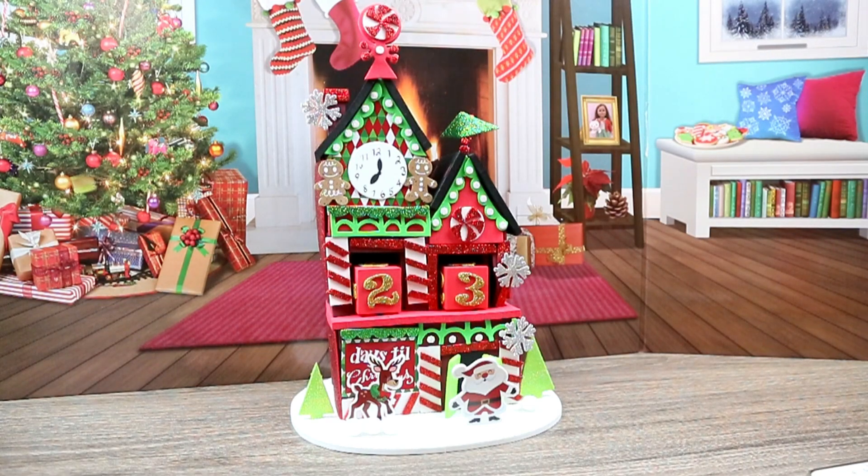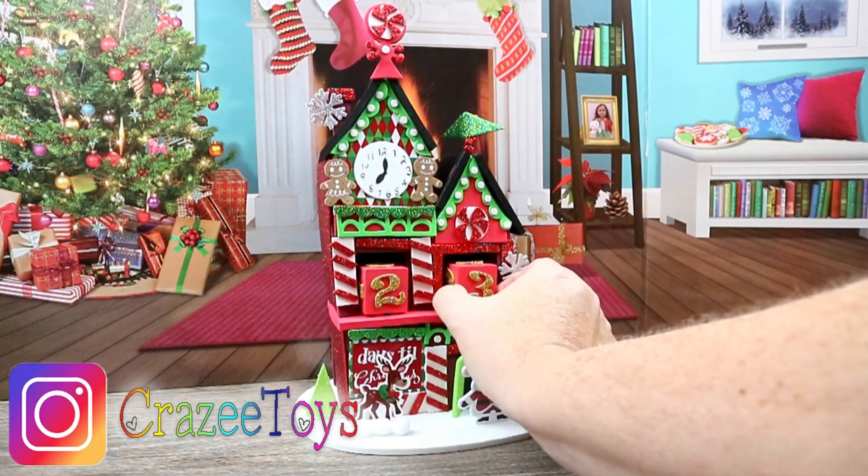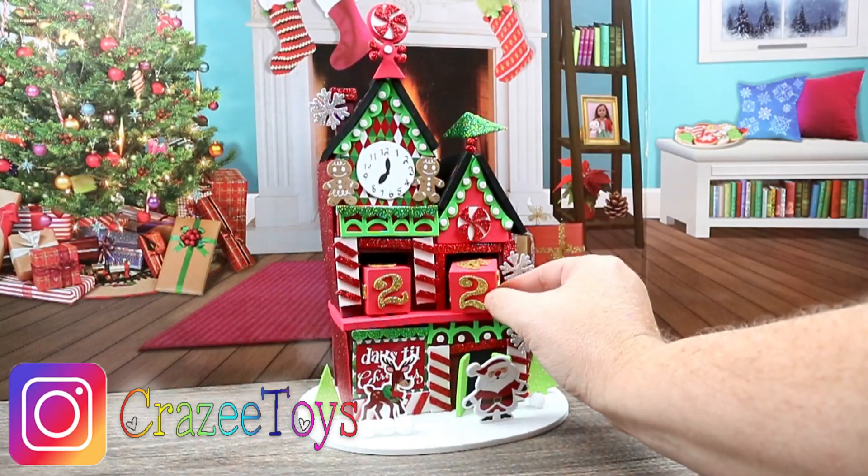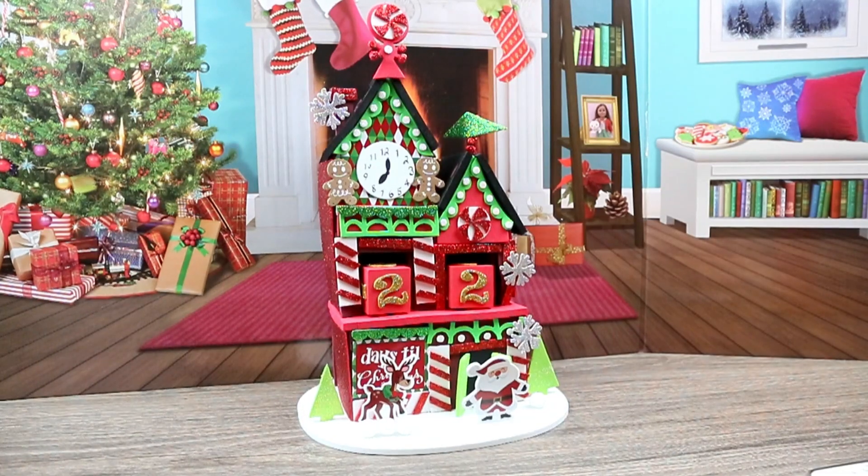Hey guys, welcome back to another episode of Crazy Toys! Today we're gonna change our advent tower to 22 days. Oh my gosh, guys, only 22 days until Christmas — I am so excited!